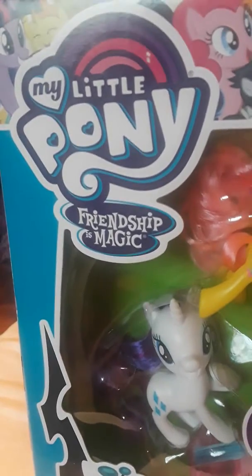And then this is the logo for My Little Pony — everything My Little Pony has that on it. Queen Chrysalis is down here. The side of it has Fluttershy, Rarity, and Pinkie Pie.